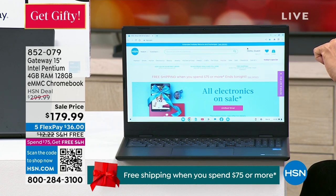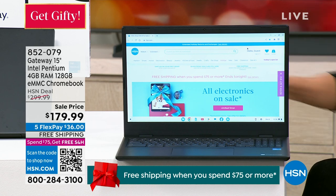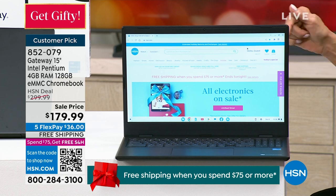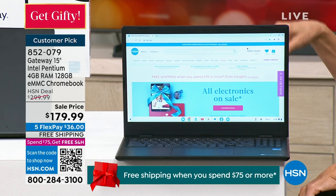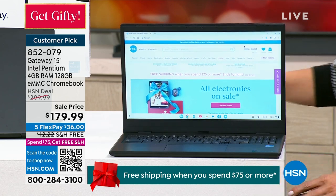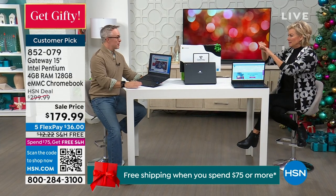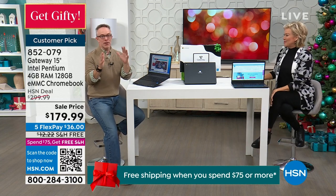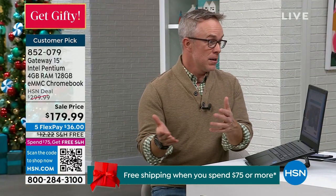It's a 15-inch with an Intel Pentium processor, and we're going to break down the other specs as we get into the details. We all have a need for tech these days, but not all of us are tech savvy. Not all of us are trying to redesign the space station or make the next coding environment.